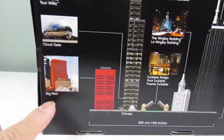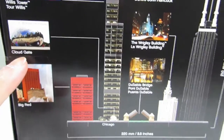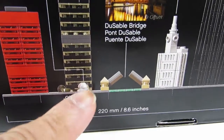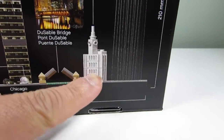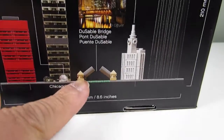The red building is called Big Red, and then we've got the Cloud Gate, which is this little — oh, it's the Bean! I saw that in real life. The Willis Tower, John Hancock, the Wrigley Building. I guess that's like Wrigley Field. And the DuSable Bridge. Very nice.